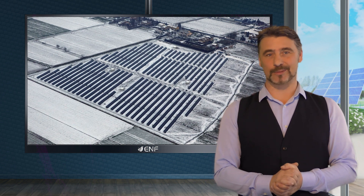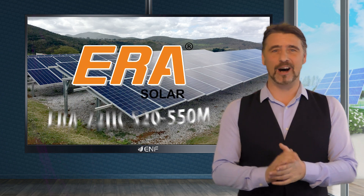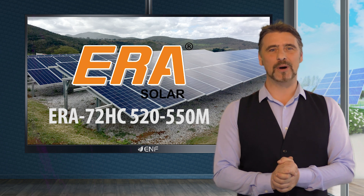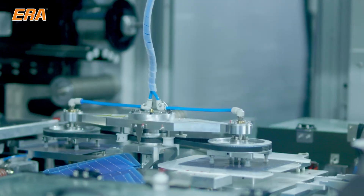Keeping up with the latest trends, which in PV means higher wattage and efficiency, ERA Solar developed the ERA72HC 520-550M mono half-cut solar module series. Adoption of cutting-edge technologies allowed us to create a state-of-the-art product.